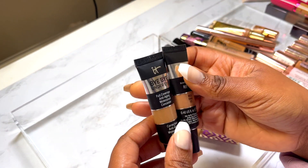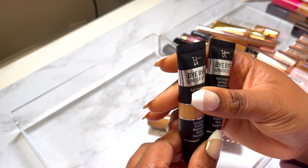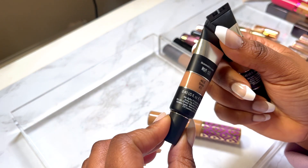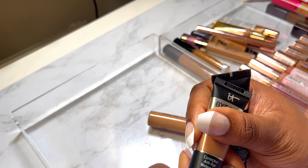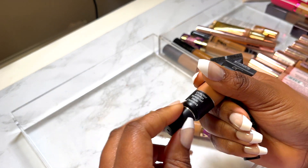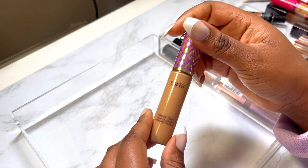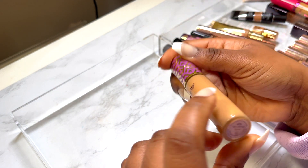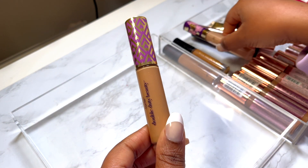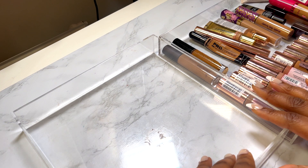I never got around to using the IT Cosmetics Bye Bye Under Eye concealers — they're supposed to be full coverage anti-aging concealers. Trying them now: the Deep shade looks pretty good and it's pretty thick, so I'm gonna keep the Deep and get rid of the lighter one. Then the last one is the Tarte Shape Tape concealer in Tan Deep Sand — similar to the other Tarte, it's a little light but I like to mix it in on days I need extra brightness, so keeping that. I've downsized from two trays to one!